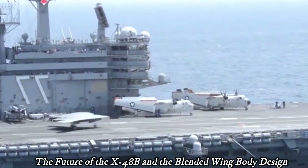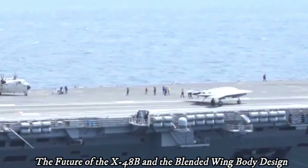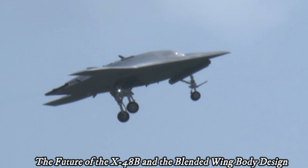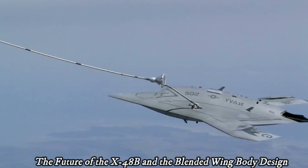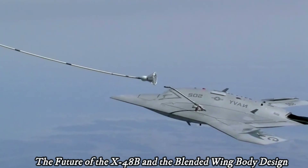The X-48B program and continued development of the blended-wing body design were important first steps. With technological advances and continued investment, it is not impossible that we will see commercial or military aircraft with blended-wing body designs in the air in the future.